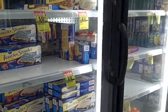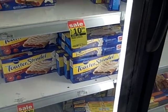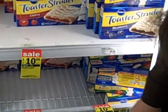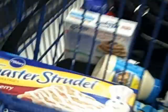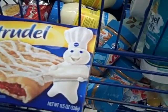Now we're in the frozen breakfast section, and we're gonna get strudels because strudels are awesome — they are godly. Cherry, please. Oh yeah, gotta love the dough boy. He's so awesome, he's like a celebrity, you know.